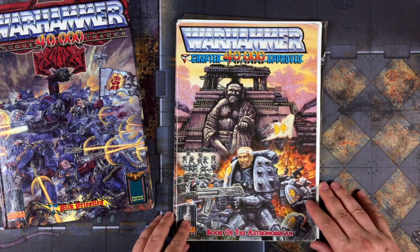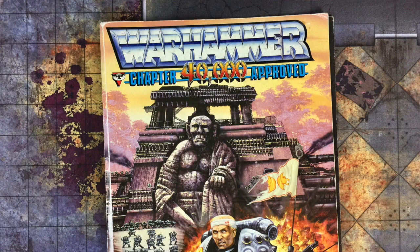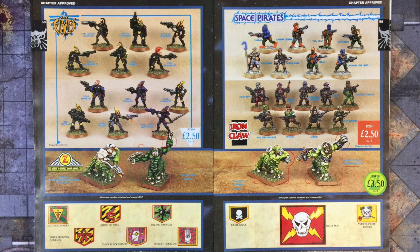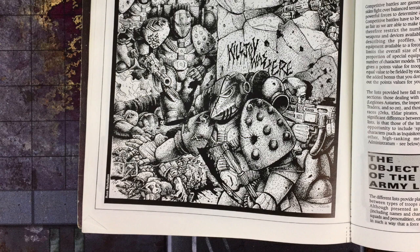In today's video, we examine the very hard-to-find Warhammer 40,000 Chapter Approved Book of the Astronomicon, a rare companion book for Warhammer 40,000 Rogue Trader, published way back in 1988.